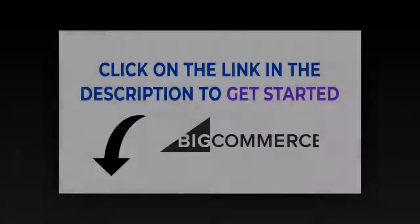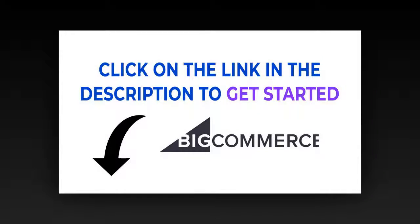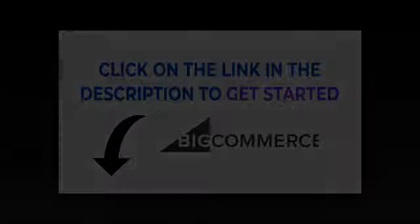Faceted search built off of Elasticsearch, including custom field support for refined searching. We also partner with best-in-breed third-party tools. Sell everywhere with one platform — click on the link in the description to create your store.